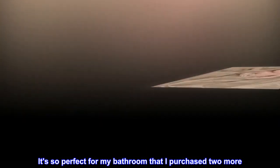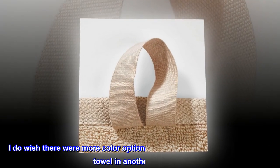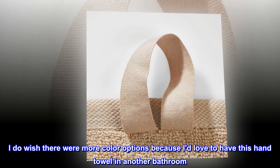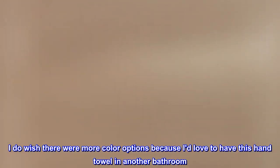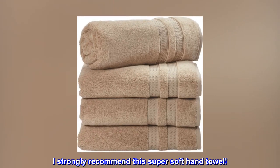I've never had a hand towel this soft and thick. It's so perfect for my bathroom that I purchased two more. I do wish there were more color options because I'd love to have this hand towel in another bathroom. I strongly recommend this super soft hand towel.